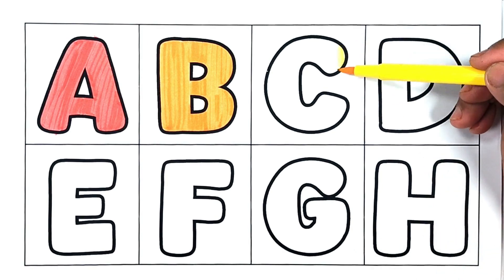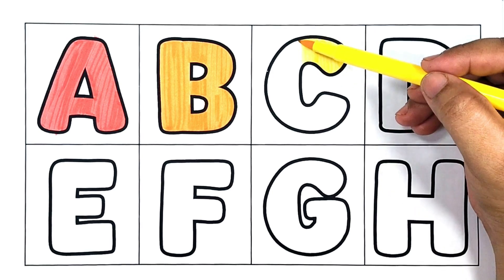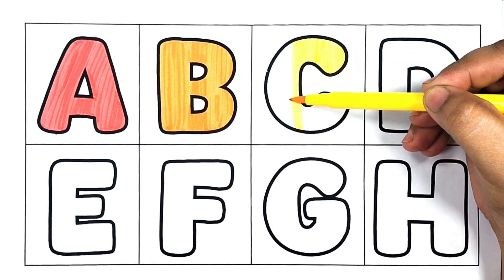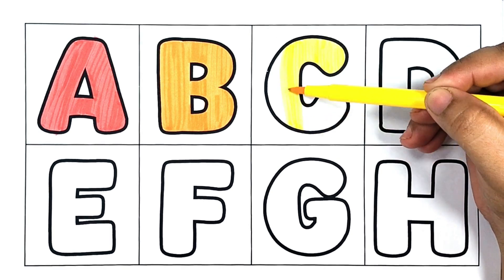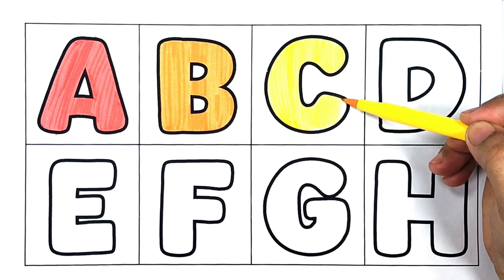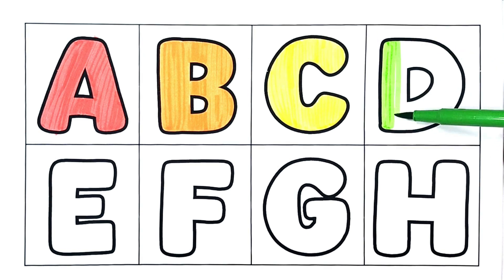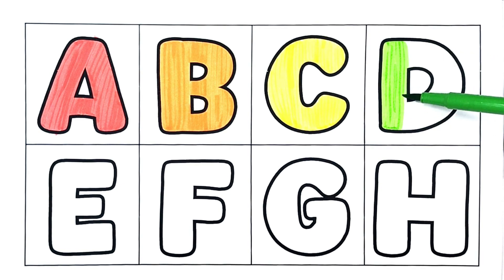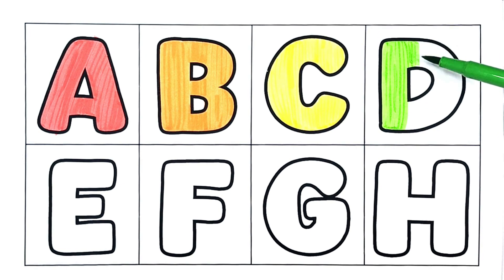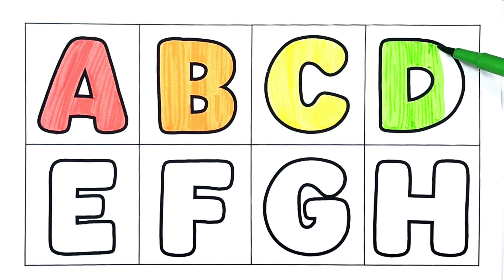Yellow color. C is for cat. C is for cat. Green color. D is for dog. D is for dog.